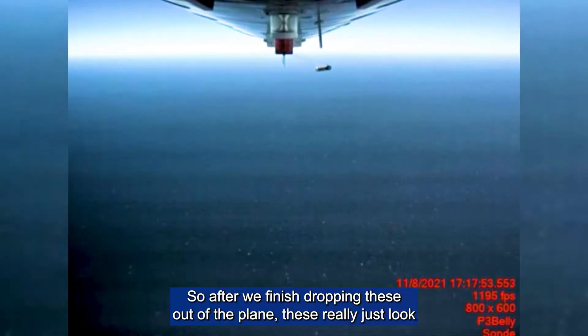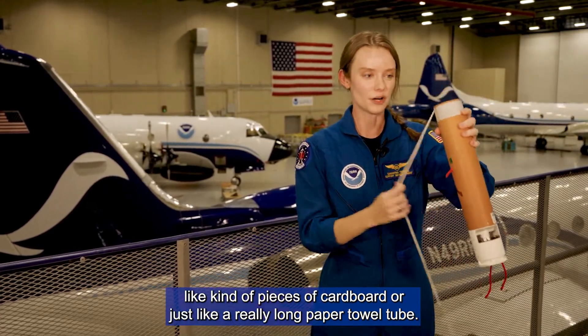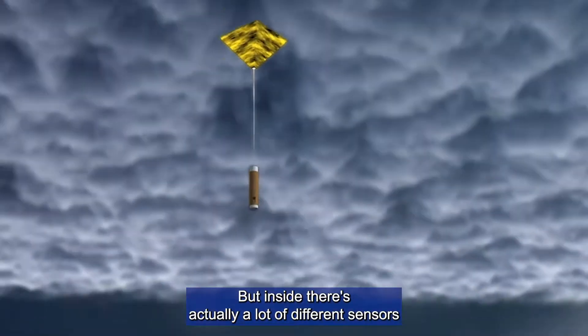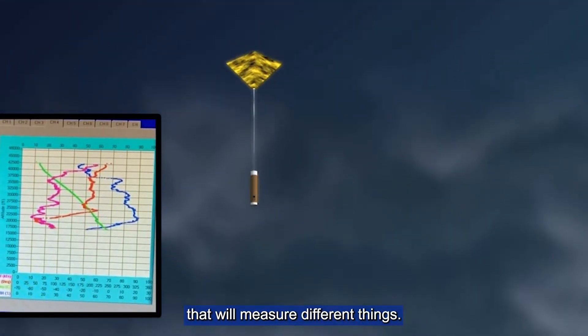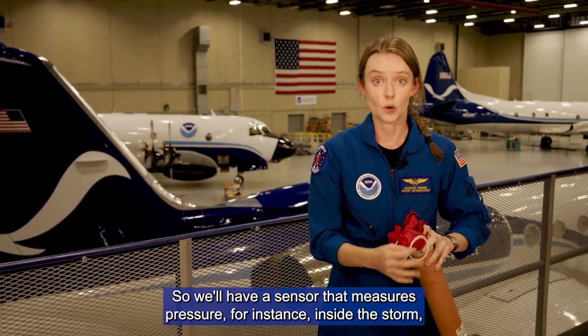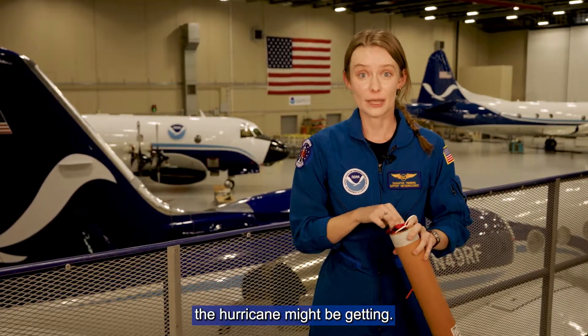After we finish dropping these out of the plane, these really just look like pieces of cardboard or just like a really long paper towel tube. But inside, there's actually a lot of different sensors that measure different things. We'll have a sensor that measures pressure inside the storm, and that lets us know how intense or how strong the hurricane might be getting.